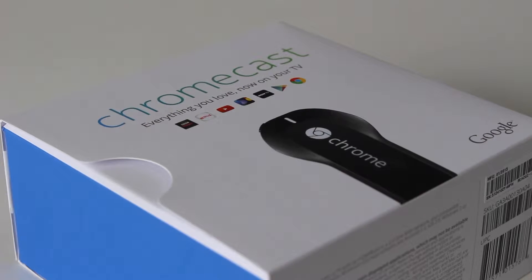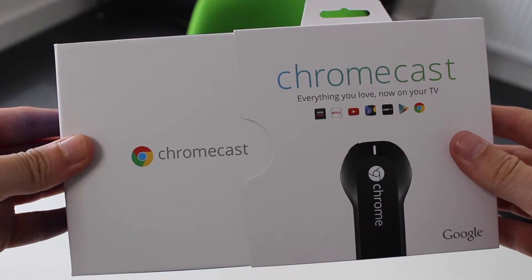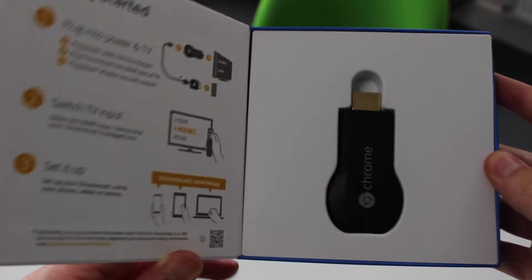The Google Chromecast is a device that allows you to stream content from your computer, phone or tablet straight to your TV. It's also incredibly simple to set up and use.